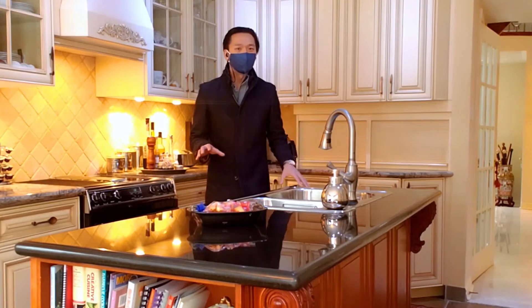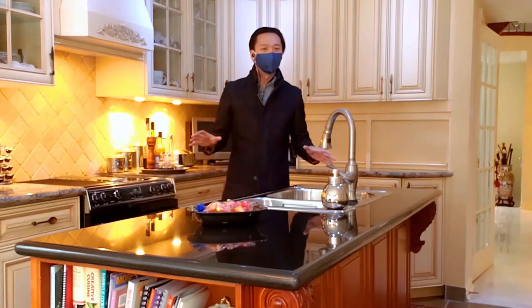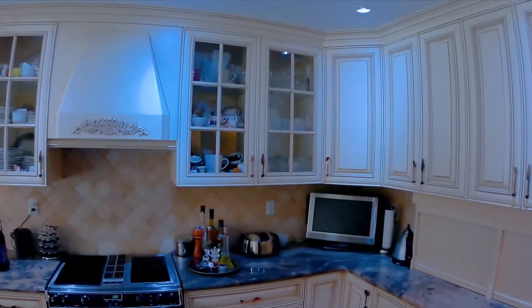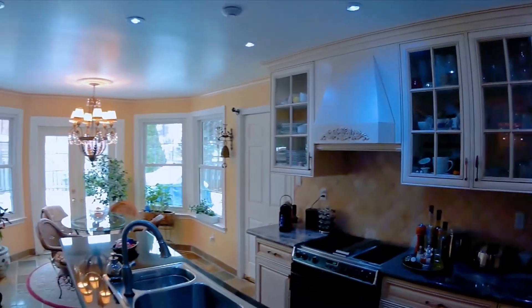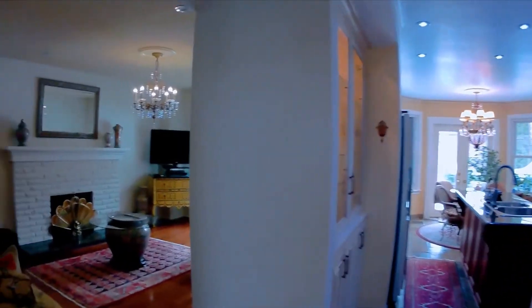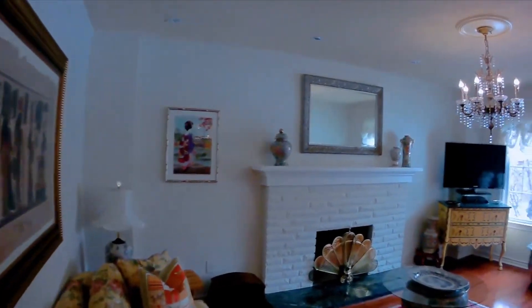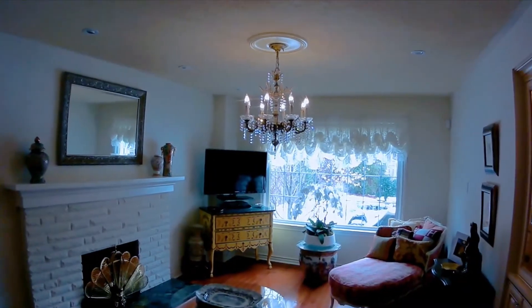This beautiful custom kitchen features extended cabinetry, and the design and finishes add to the classic feel of the home. From the bright and airy kitchen to the cozy family room, this home is full of warmth and character. With designer touches throughout, this home is move-in ready.